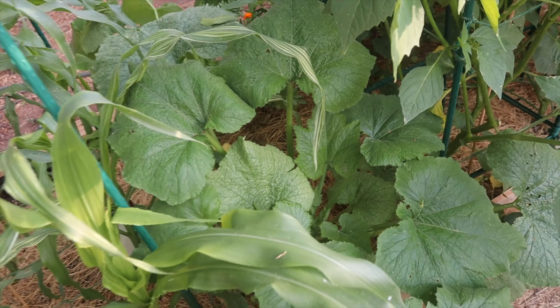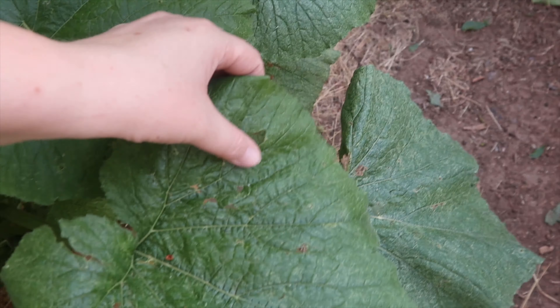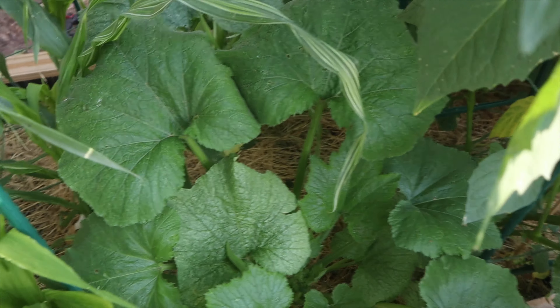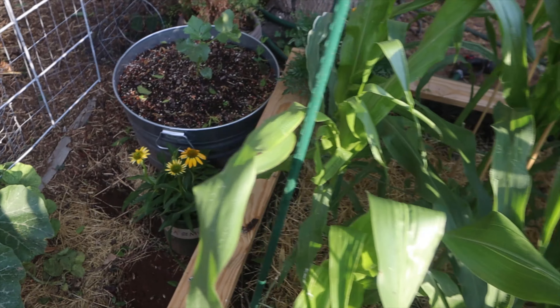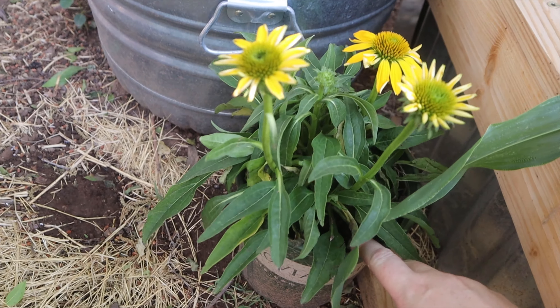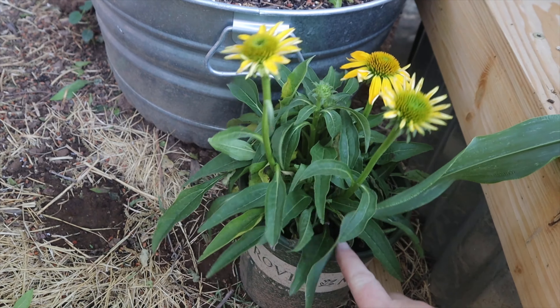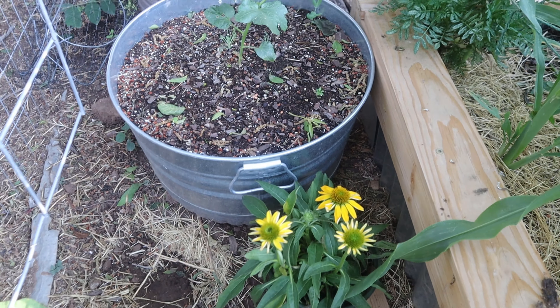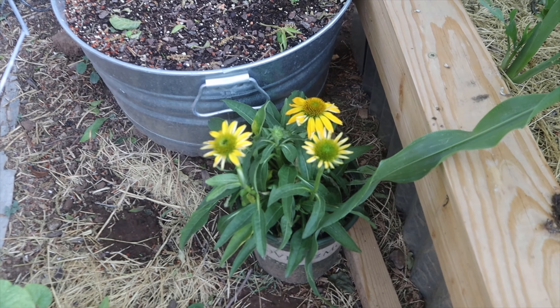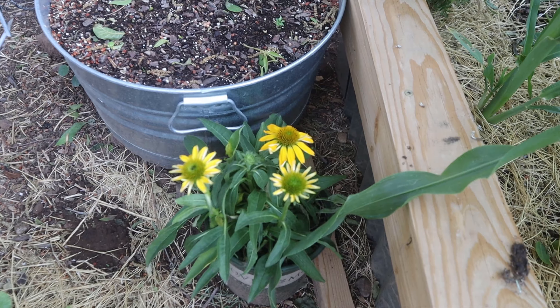My dark green zucchini fared a lot better than my black beauty — he is still right where he's supposed to be. He got some hail damage, but overall he's doing wonderfully. Corn is doing really good. I have a cone flower that I brought in — I actually went and bought this one from the store. Every time I go to the store I always cave and buy something that makes me happy. Seeing poor pollination really made me want to bring some flowers home to attract more things to our garden.